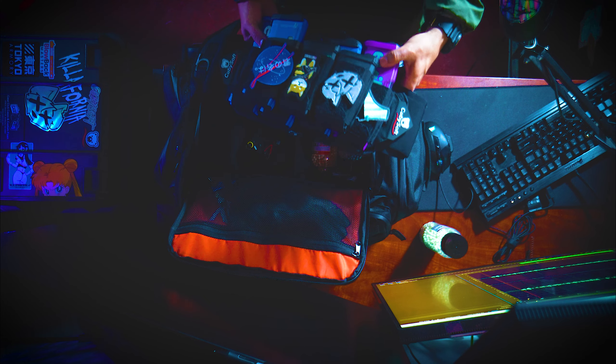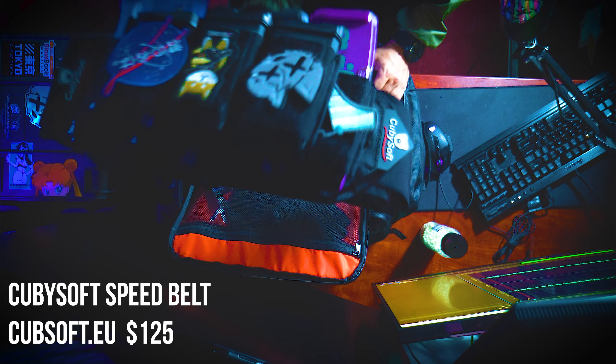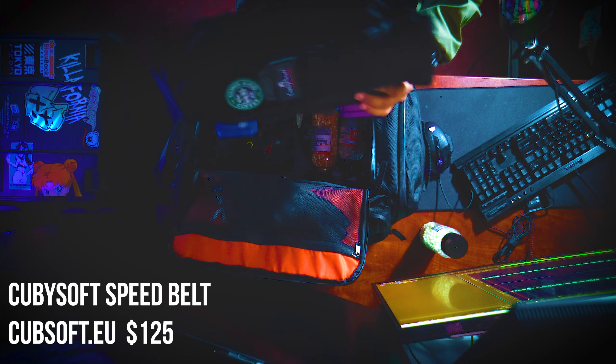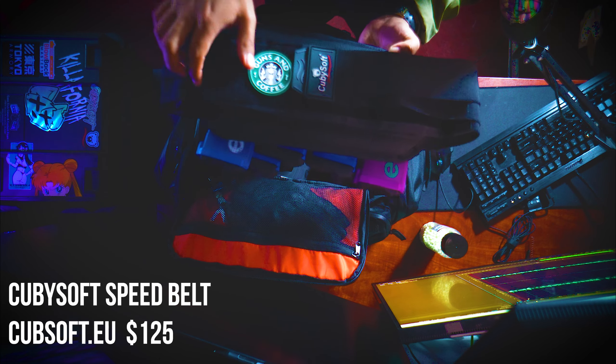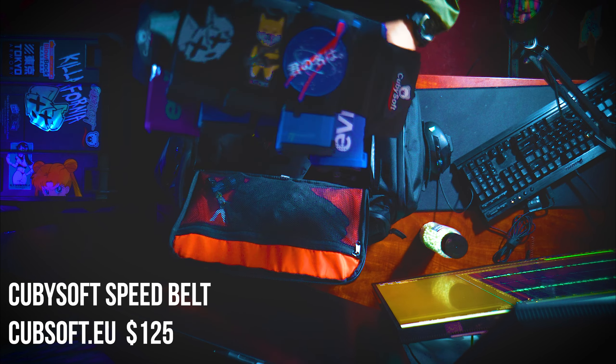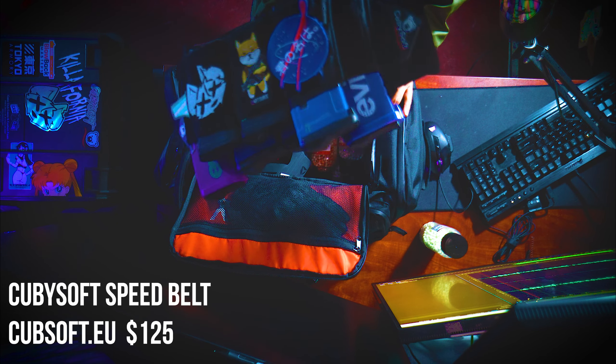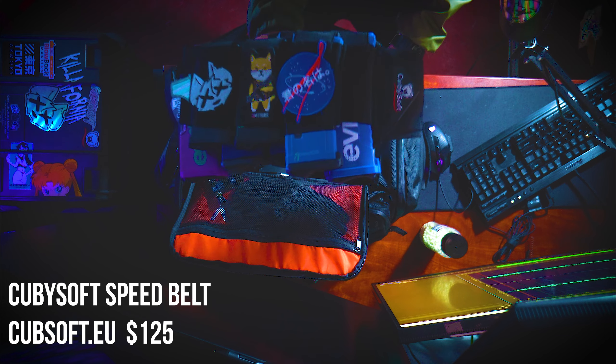The other thing I have in my pack is a speed belt — but not just any speed belt. It's the Cubby Soft speed belt from Spain. If you're looking for something paintball-style with velcro patches and velcro straps, this is definitely for you. I like this a hundred times more over the BQB belt. This is something I've been running for the past month and it's been so good to me so far.